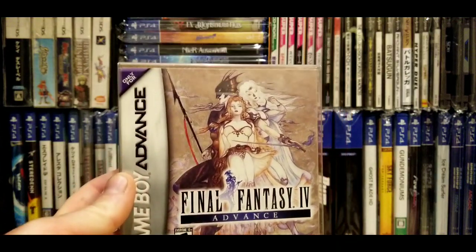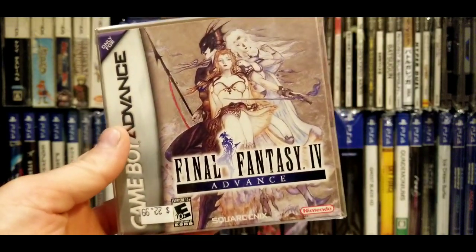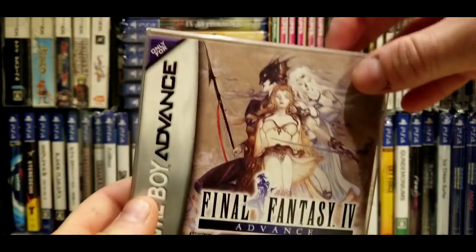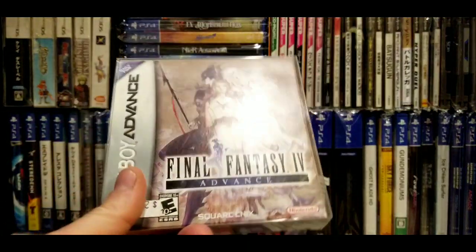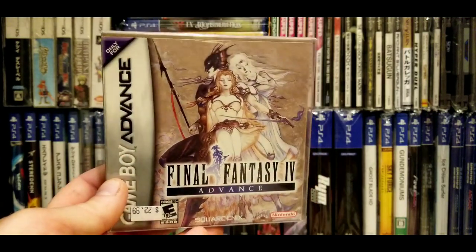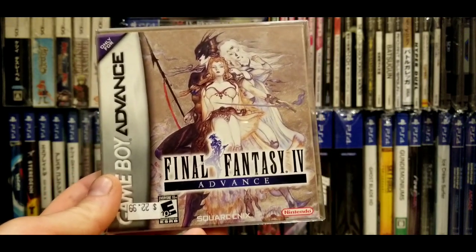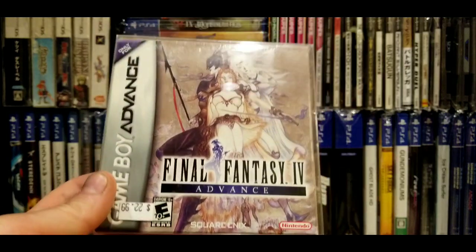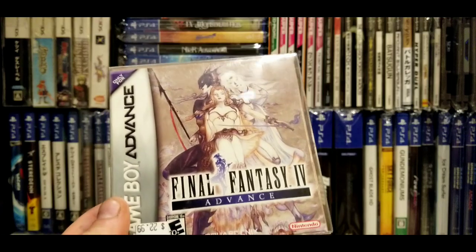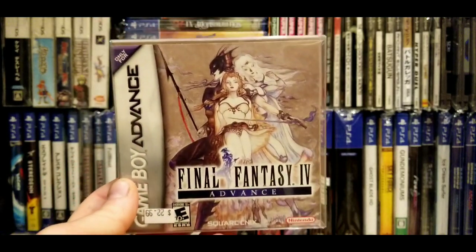I'll start off with Final Fantasy 4 Advance. This was released as Final Fantasy 2 on the Super Nintendo. I think I got this at a convention or maybe at the flea market. Every Game Boy Advance game I got complete in box — even the one that was just the box without the manual — always had a plastic retro protector on it. So that seems to be a standard for Game Boy Advance collectors.